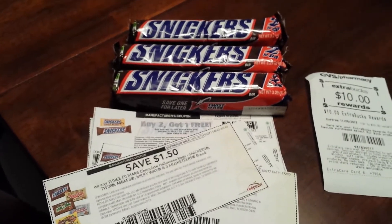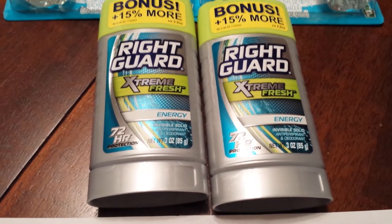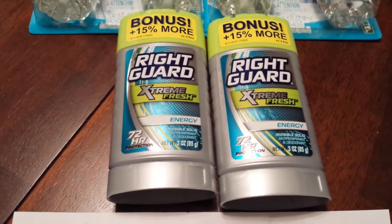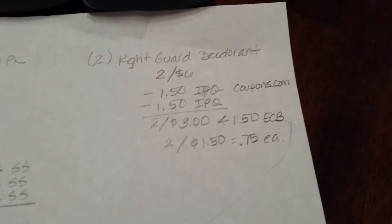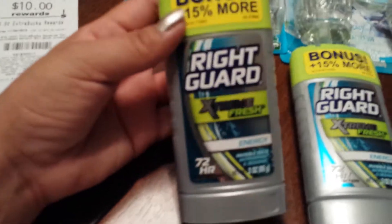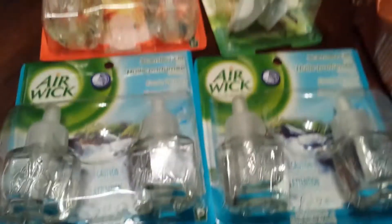I'll show you the breakdown because I think my cashier kind of messed up and I was in a rush so I have to check that out. But I did do the Right Guard deal. Right Guard with these is 2 for $6, and there are internet printable coupons available on coupons.com. I used two $1.50 off coupons which brought it down to 2 for $3, and then I received $1.50 in extra care bucks — so basically they were $0.75 each, which I thought was great. So $0.75 for deodorant and $1.50 extra care bucks.